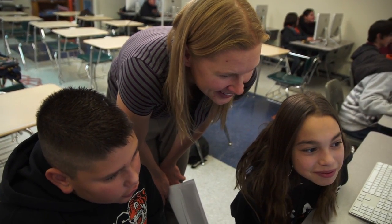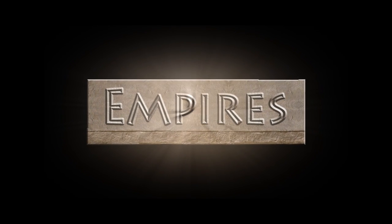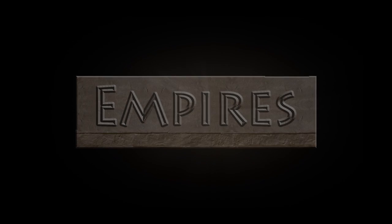We use CMP, we use Holt, we use Renaissance Learning. Empires is by far the most engaging teaching tool I use.